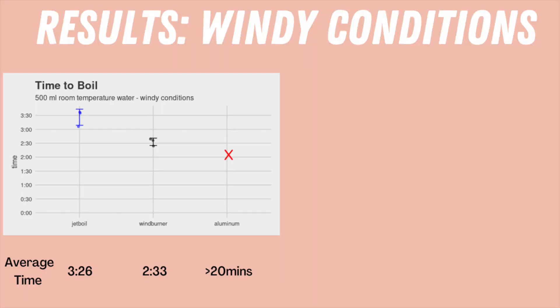Looking at time to boil in windy conditions, the Jetboil took on average 3 minutes and 26 seconds, the Wind Burner took 2 minutes and 33 seconds, and the aluminum pot after 20 minutes did not boil. So the wind was too much for the Pocket Rocket and aluminum pot to boil in a reasonable amount of time — in my experience it can take around 15 minutes, and you really need to shield it from the wind. The Wind Burner did live up to its name and was significantly faster than the Jetboil by 53 seconds, and it only took 13 seconds longer to boil water in windy conditions compared to ideal conditions, which is pretty impressive.